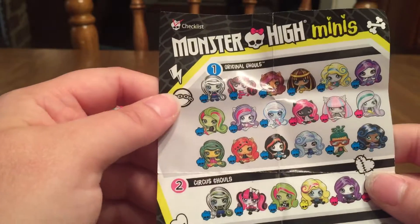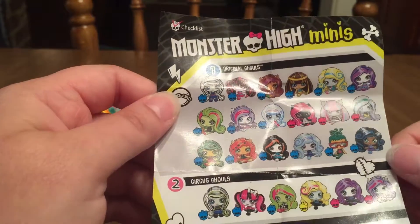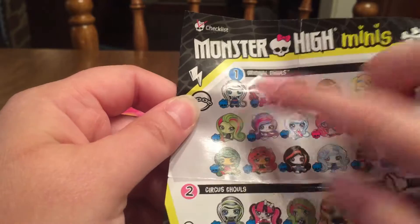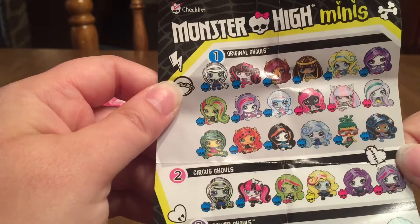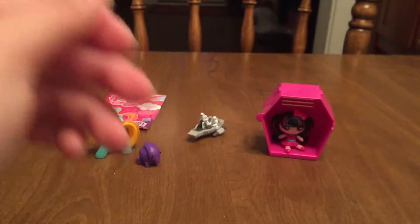Who was your favorite character from Monster High? I really like Frankie — I think she's probably my favorite. But they're just so cute, and I am very excited to open some more of these in the future. I hope that y'all like them.